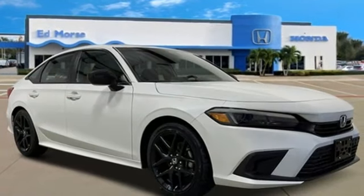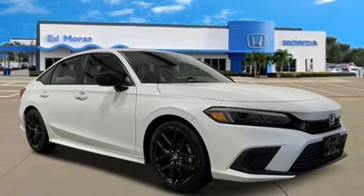Aluminum wheels. Gas pressurized shocks. And inline four-cylinder engine.